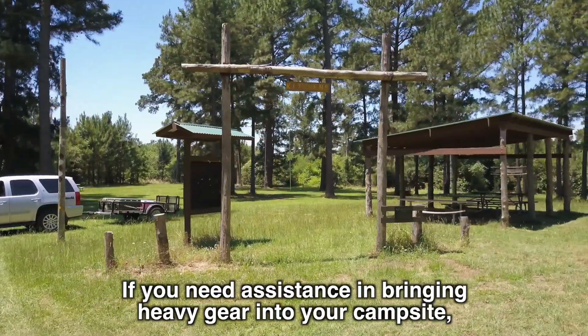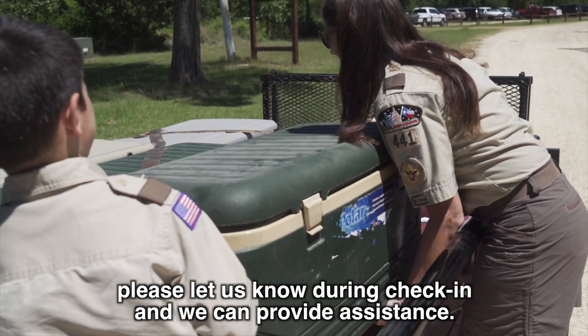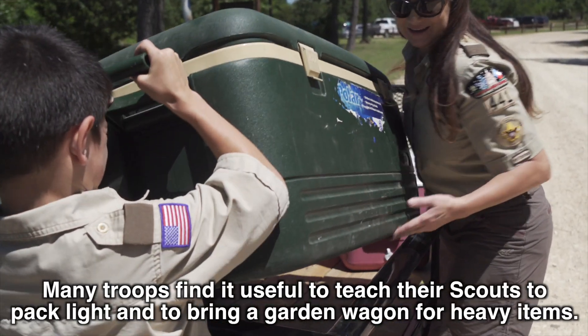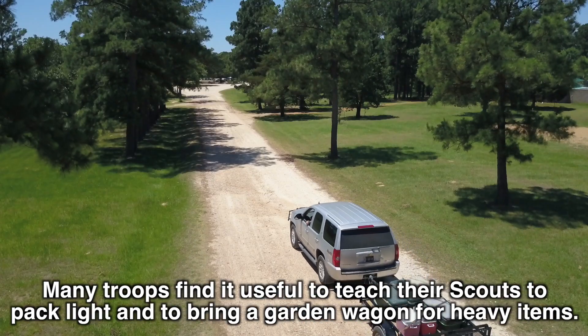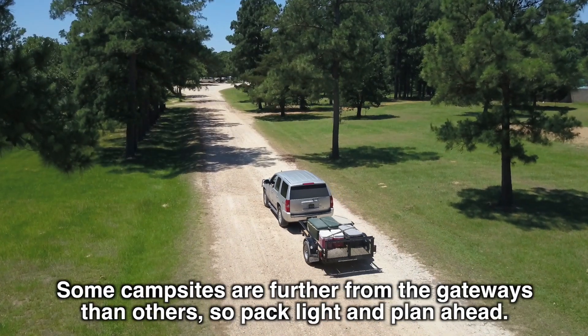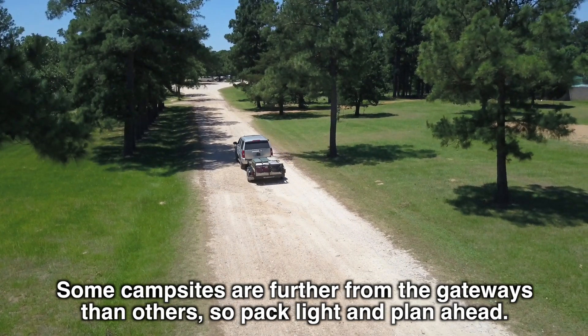If you need assistance in bringing heavy gear into your campsite, please let us know during check-in and we can provide assistance. Many troops find it useful to teach their scouts to pack light and to bring a garden wagon for heavy items. Some campsites are further from the gateways than others, so pack light and plan ahead.